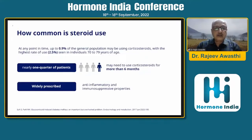Let us see how common steroid use is. At any point of time, around 0.9% of the general population may be using corticosteroids, with the highest rate of around 2.5% seen in individuals more than 70 years of age. Nearly one quarter of patients may need to use corticosteroids for more than six months, and they are widely prescribed because of their anti-inflammatory and immunosuppressive properties.